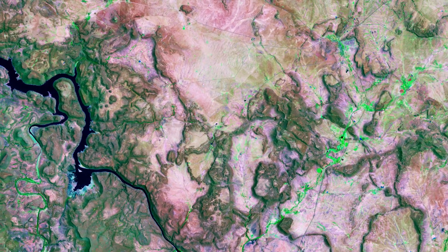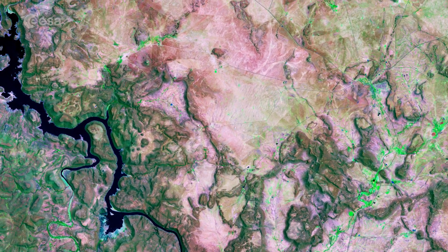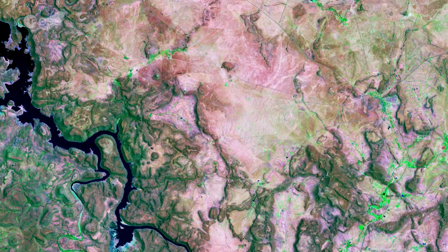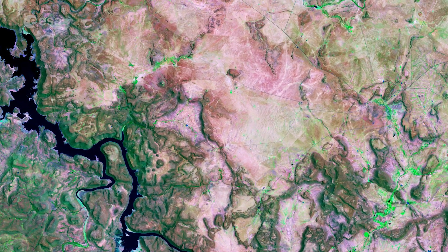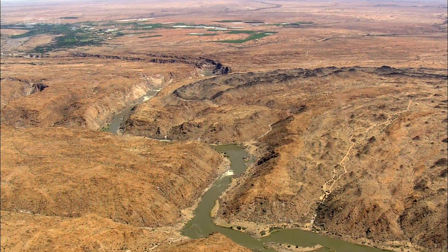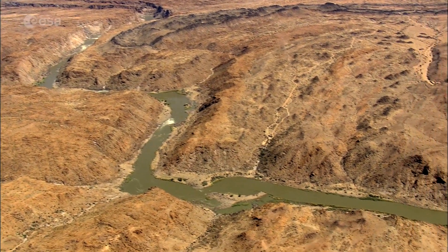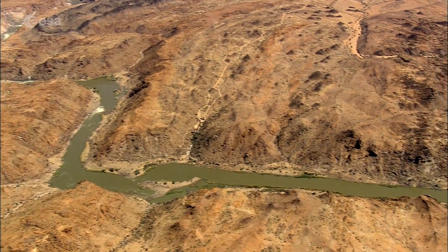The river is said to be one of the world's most turbid, and is estimated to deliver around 60 million tonnes of sediment each year to the western margin of South Africa. A significant quantity of this sediment is believed to be from soil erosion, an increasing environmental threat to sustainability in southern Africa.